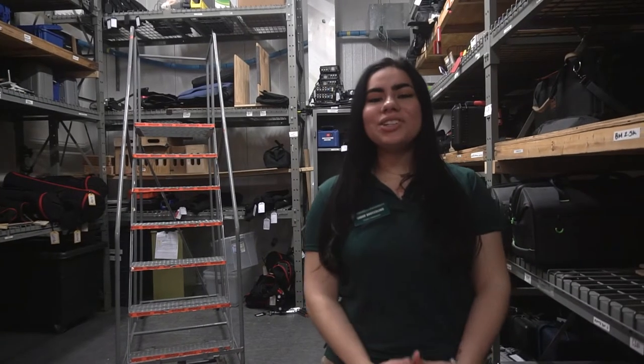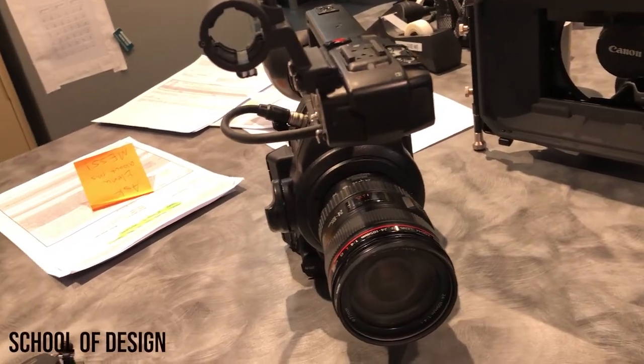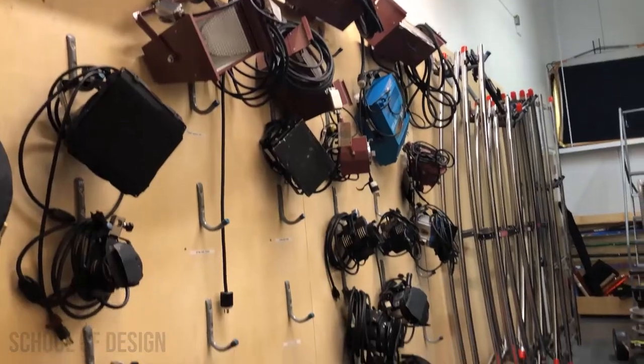This is our cage. It has everything that you need in order to fulfill anything for film, photography, or if you need something specialty like a Wacom tablet.